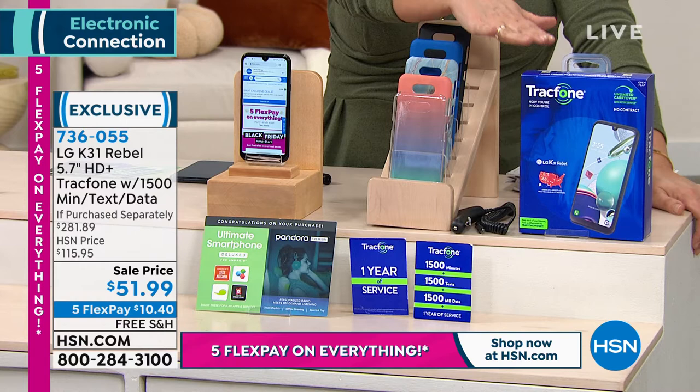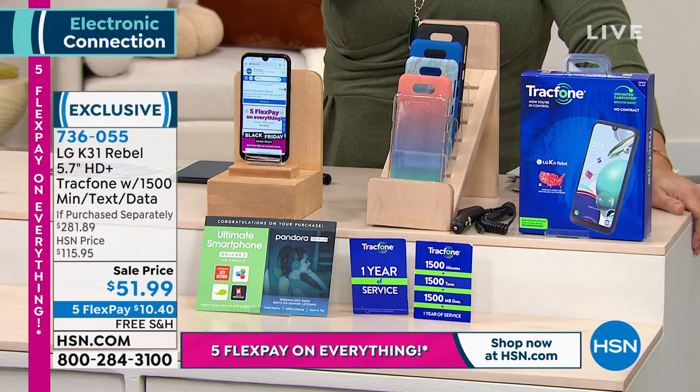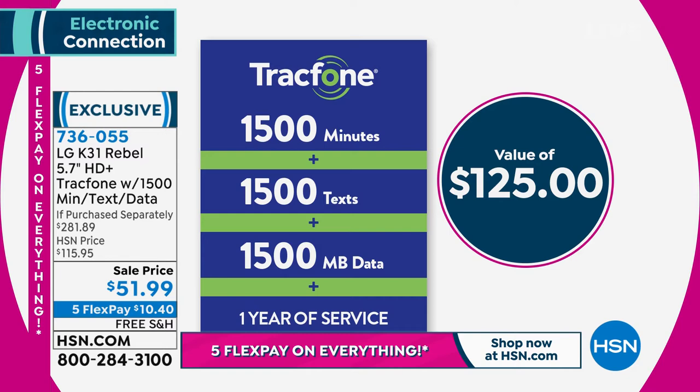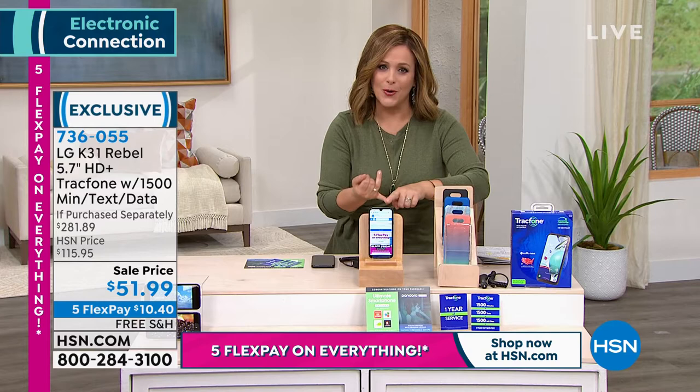That package alone — the 1,500 everything that you're seeing — is worth $125 by itself without the phone. We threw in the phone. You can port over your old phone number if you like, because I know we're all attached to our old phone numbers, and you own the phone.